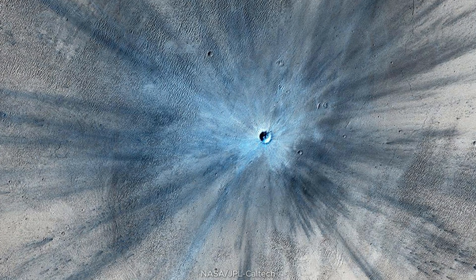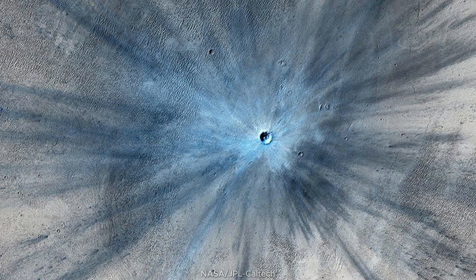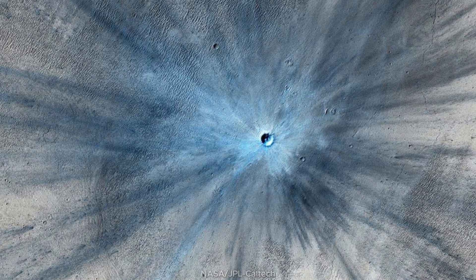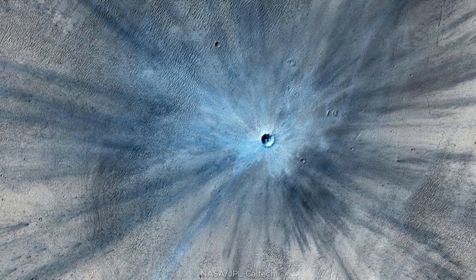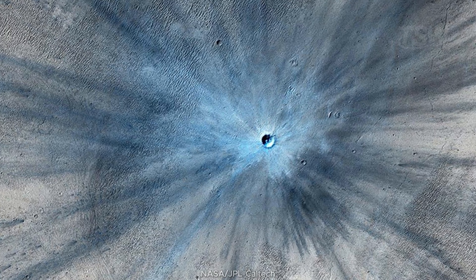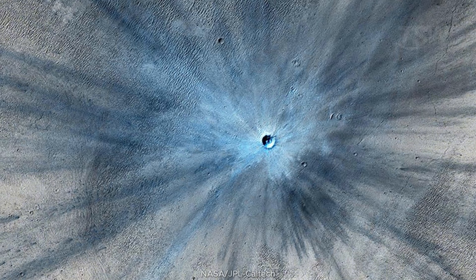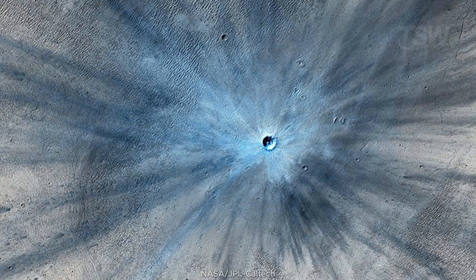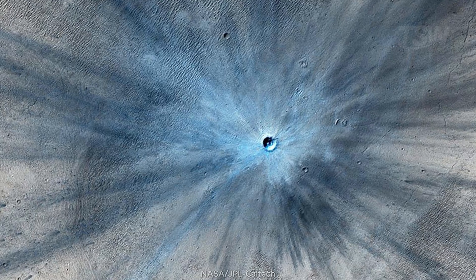Sometimes Mars reminds us that space is dynamic. In 2013, HiRISE photographed a brand-new impact crater about 30 meters across, surrounded by a carpet of radial ejecta. Because the terrain was dusty, the blast removed reddish dust, leaving the area bluish in enhanced color. It's a before-and-after of a recent event — the crater clock marking geologic time on an almost human scale.